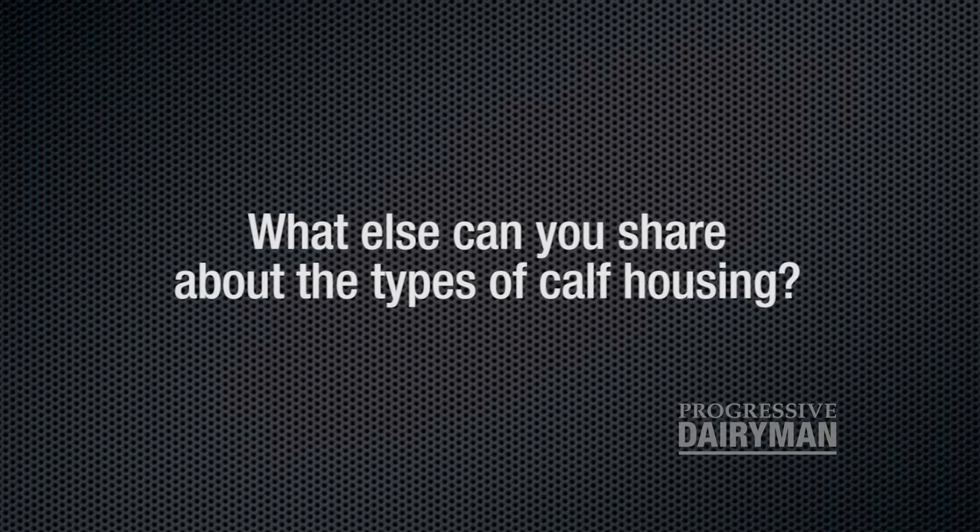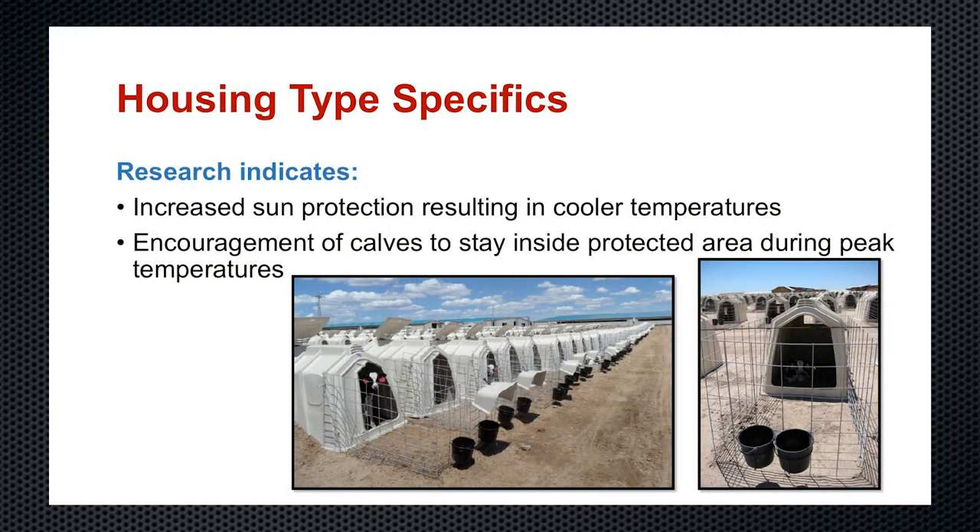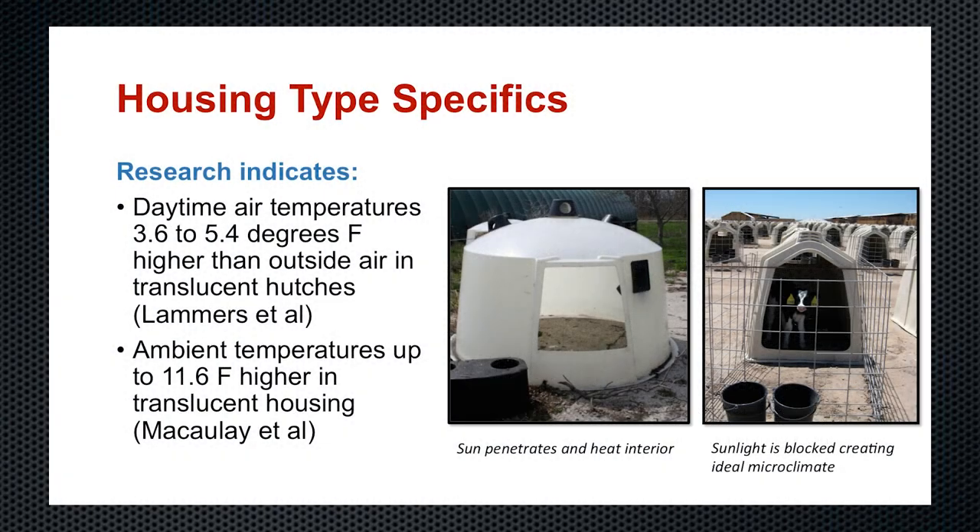What else can you share about the types of calf housing? There's been a lot of research on various facilities specifically relative to heat stress. Increased sun protection results in cooler temperatures — I'd rather be in the shade on a very hot day than in direct sunlight, and calves will as well. By providing increased sun protection in a building or hutch outside, that'll provide less heat stress. Encouraging calves to stay inside that protected or shaded area during peak temperatures by making sure it's well-bedded and clean will help. If you have a great shaded area but it's sloppy and messy, you make it harder for the calf to choose the right thing — so make it easy for the calf to make the right choice.